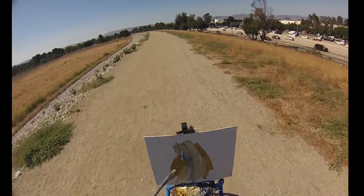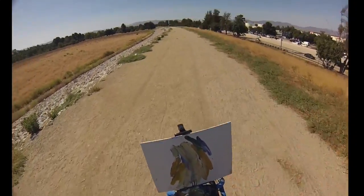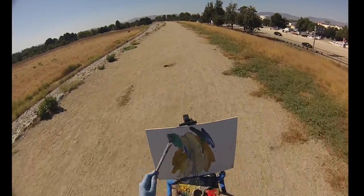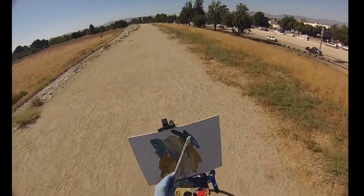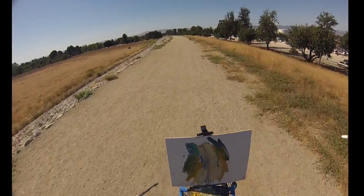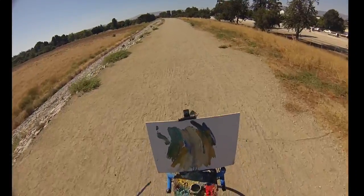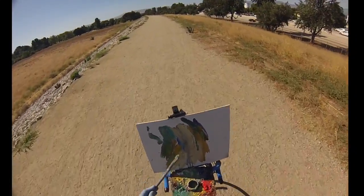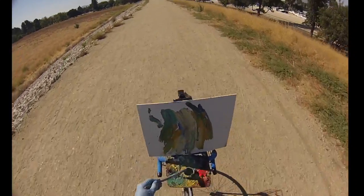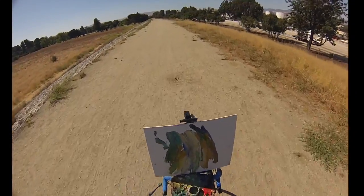Let's try to get some of those trees over there. Here we go. Yeah. This is it. Yeah. That's it.